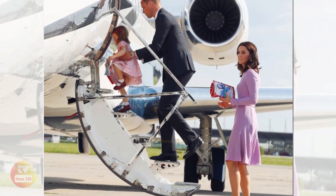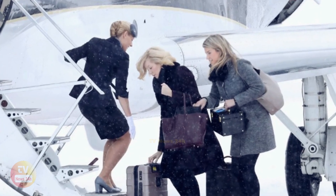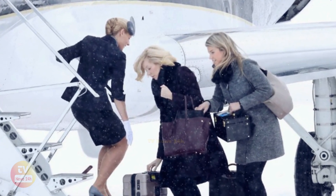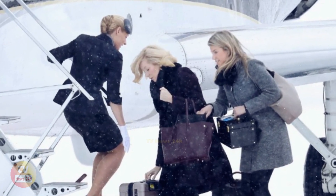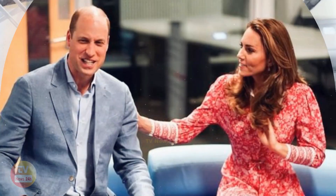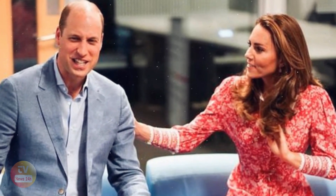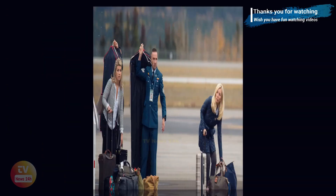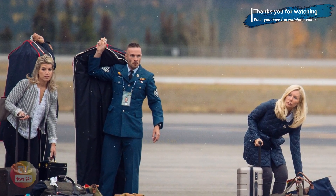Baggage tags aren't the only way each royal family member's bags can be identified. On Prince William's trip to Australia, royal watchers were given a glimpse of his luggage, which was emblazoned with the letter W and a crown. This monogrammed luggage was so popular it started a royal trend of personalizing suitcases and travel bags across the country. They also often fly with specially monogrammed luggage designed uniquely for each family member.